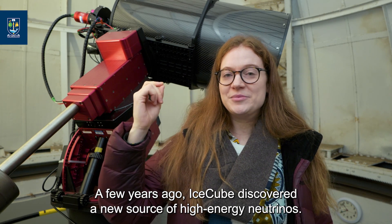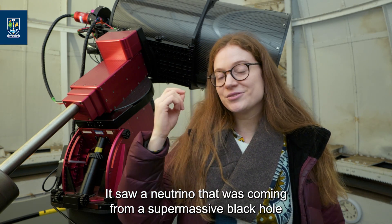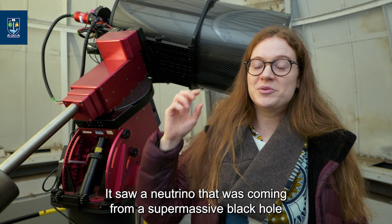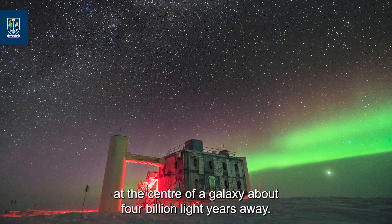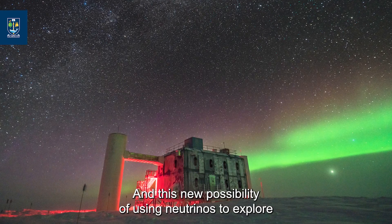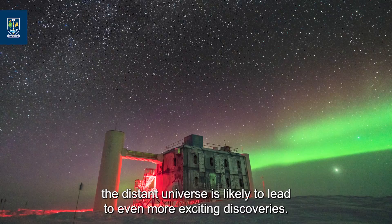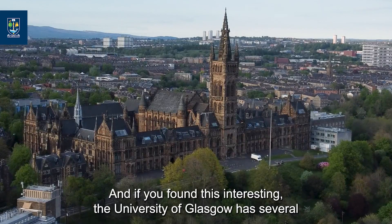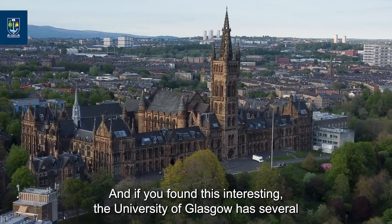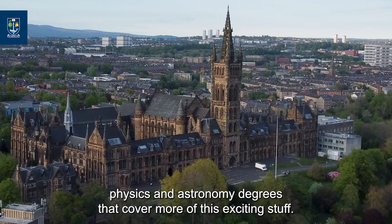A few years ago, IceCube discovered a new source of high energy neutrinos — it saw a neutrino coming from a supermassive black hole at the centre of a galaxy about four billion light years away. This new possibility of using neutrinos to explore the distant universe is likely to lead to even more exciting discoveries. Thanks for watching, and if you found this interesting, the University of Glasgow has several physics and astronomy degrees that cover more of this exciting stuff.